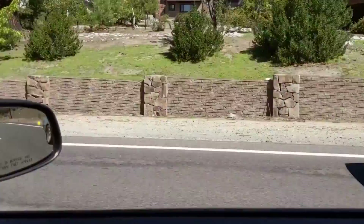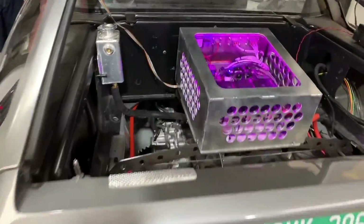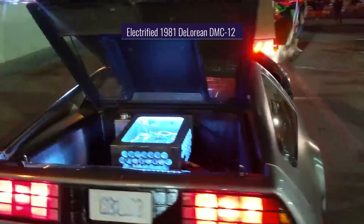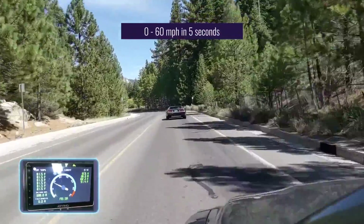The DeLorean Time Machine requires 1.21 gigawatts of power to initiate time travel. Because the car's stainless steel body improves dispersal from the flux capacitor, the vehicle passes smoothly through the space-time continuum. So maybe this modified, electrified 1981 DeLorean DMC-12 can't travel through time, but it can go from 0 to 60 in 5 seconds.